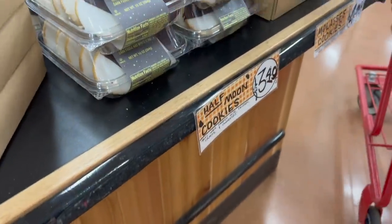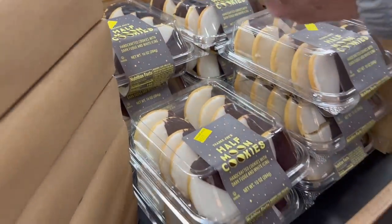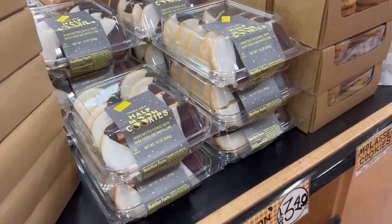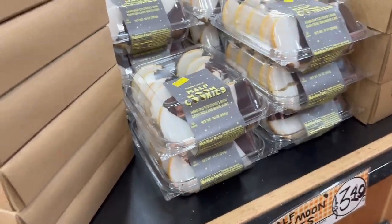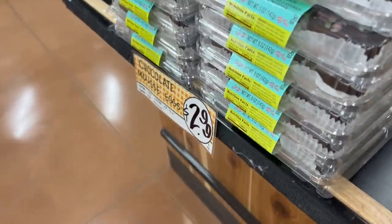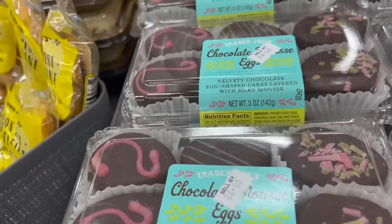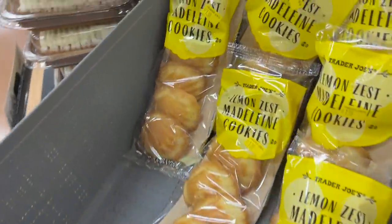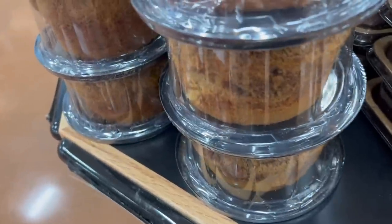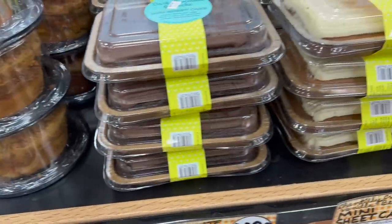We did a video comparing half-moon cookies — Entenmann's, these ones, and the ones from Publix. I think it was the Publix ones we liked best. They also have sour cream glazed donuts here, which is something new, and chocolate mousse eggs, and lemon zest madeleine cookies. But you know what's not here? There's no pie — the apple pie is gone.